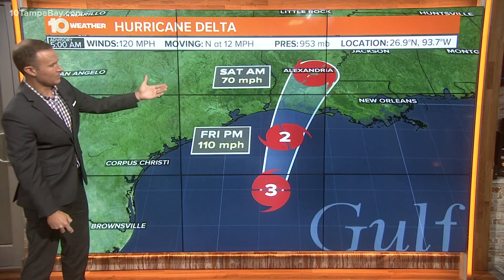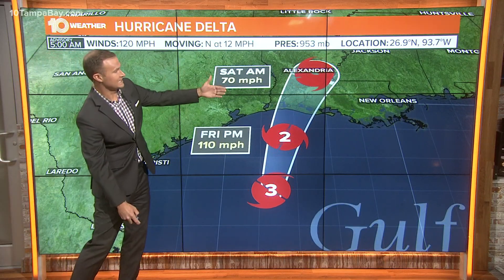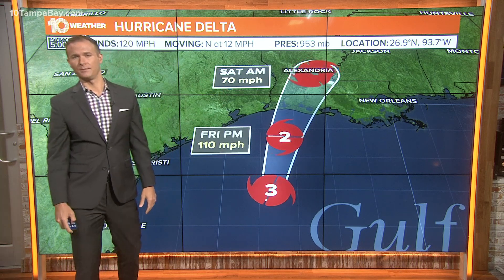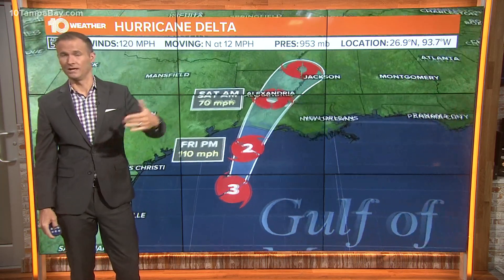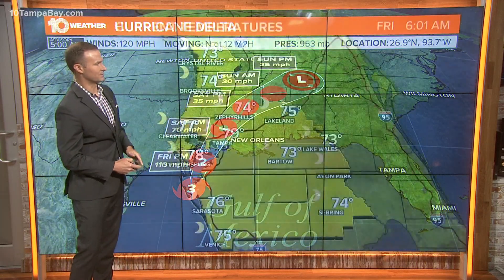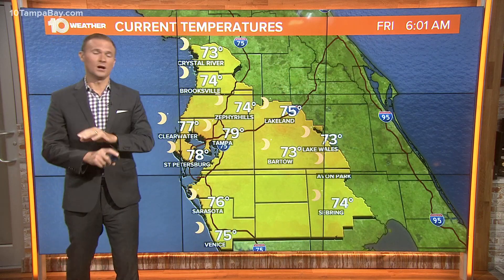The storm is going to gradually weaken right up until landfall, and then it will quickly weaken as it moves farther inland. By tomorrow morning it will likely just be a tropical storm, but still a tropical storm well inland towards Alexandria, Louisiana, and then it continues to weaken as it moves up into the Tennessee Valley.